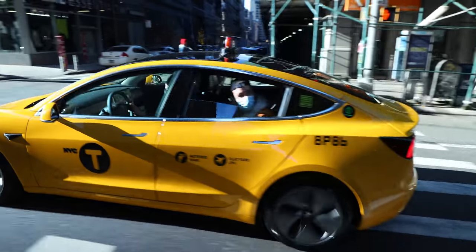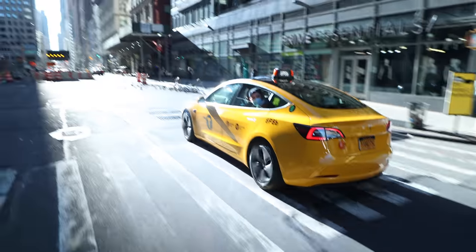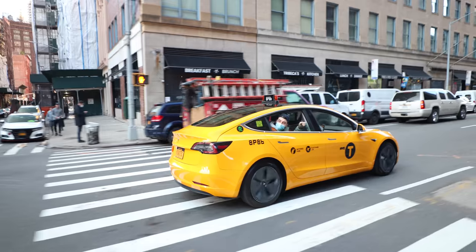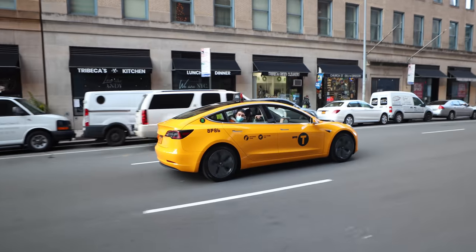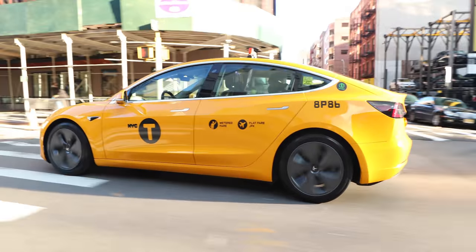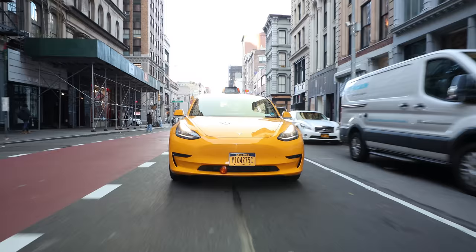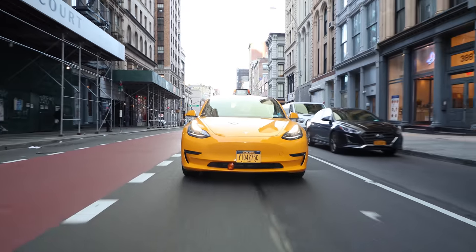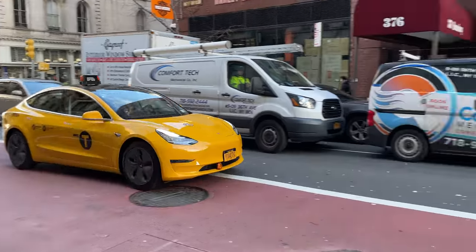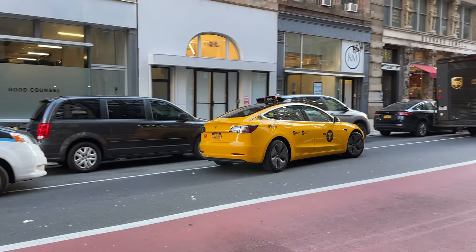It's all part of the fun, though. I think people that actively choose to hail this particular cab probably know what they're getting themselves into. And if not, they're still getting a fun, quiet, and safe ride through the best city in the world. I think it's awesome that New York City got its first official Tesla yellow cab. It'd be great to see more, though. And yes, there's already a handful of Uber or Lyft Teslas in New York City, but none of them are official yellow cabs.